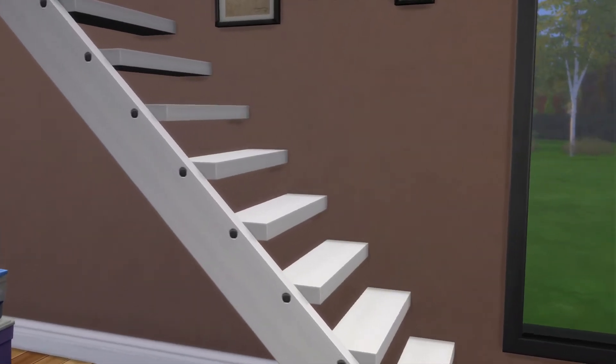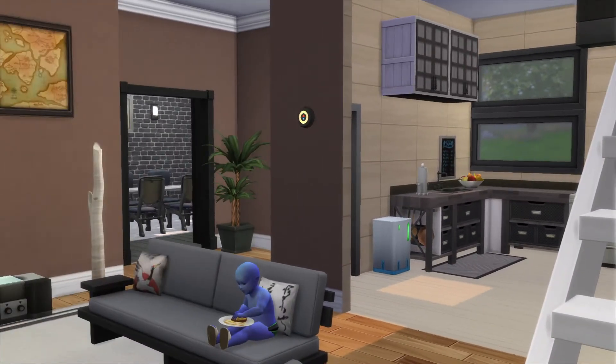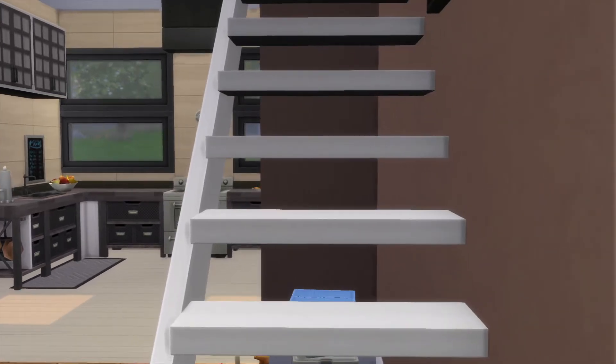Let's go upstairs and take a look at the second floor. If you notice there is no shower in that bathroom, so a nice little half bath.